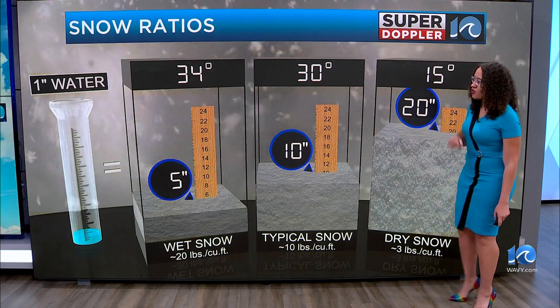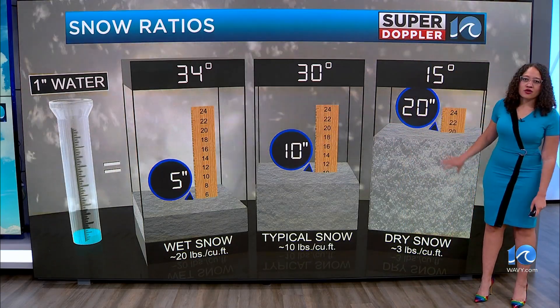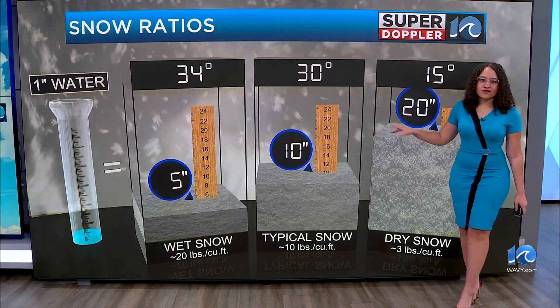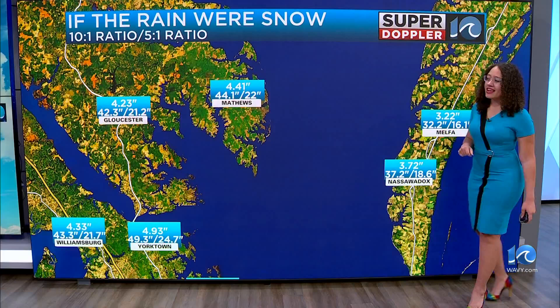If we saw a typical ratio, that's a 10 to one ratio — 10 inches of snow to one inch of water. And then if it was really cold outside and we had a dry, fluffy snow, you could see 20 inches of snow to one inch of water. So let's go over some of those rainfall totals that we saw yesterday.